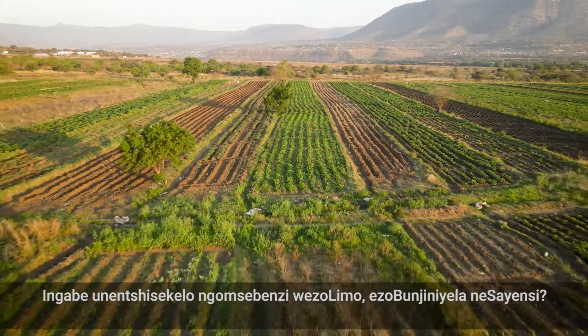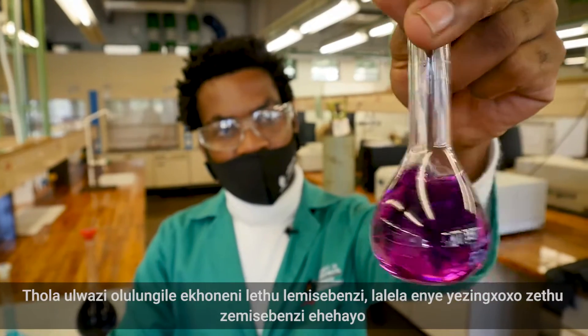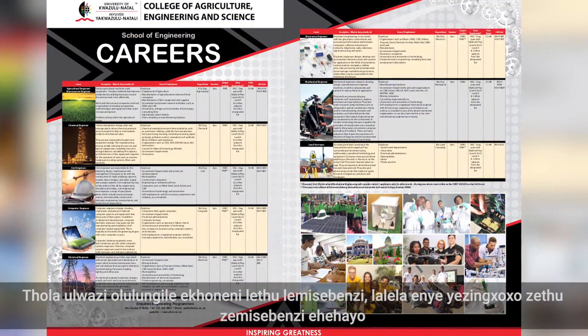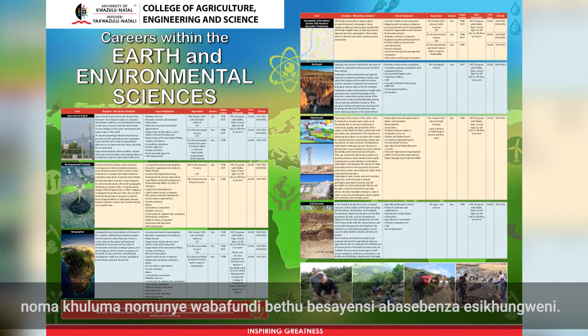Are you interested in a career in agriculture, engineering and science? Find the right information in our career corner, listen to one of our engaging career talks, or simply talk to one of our science students working in the centre.